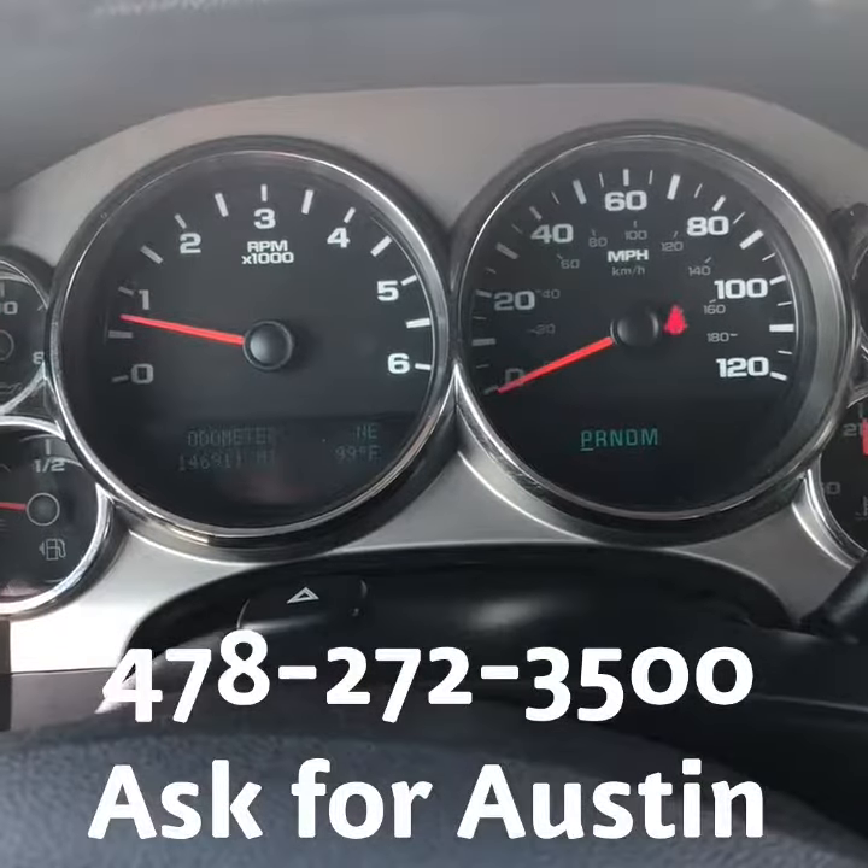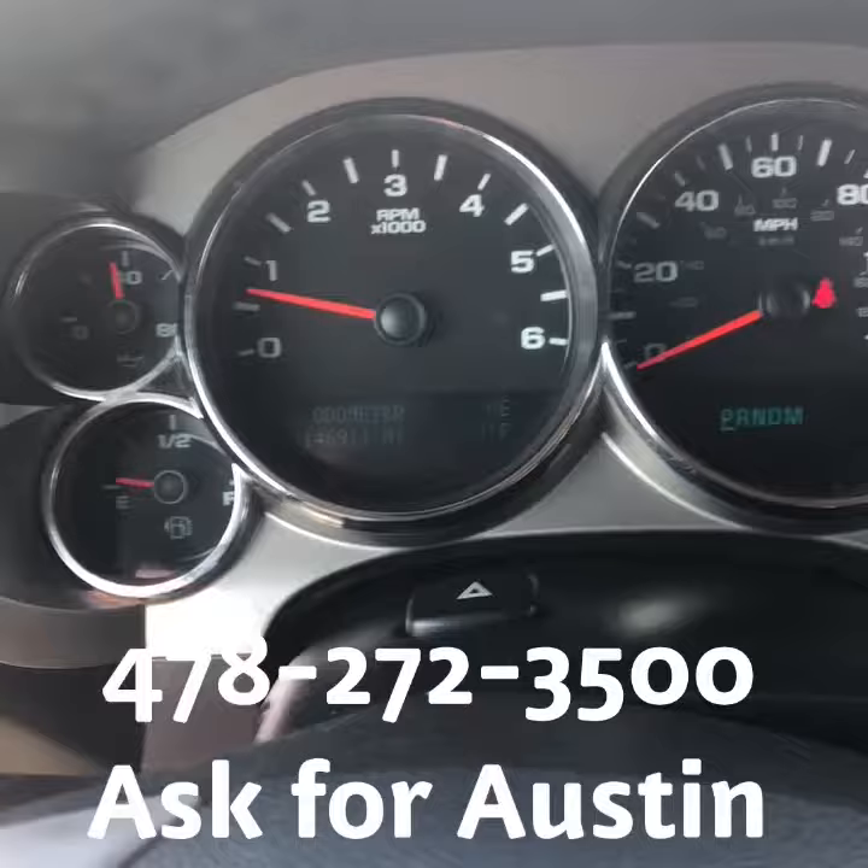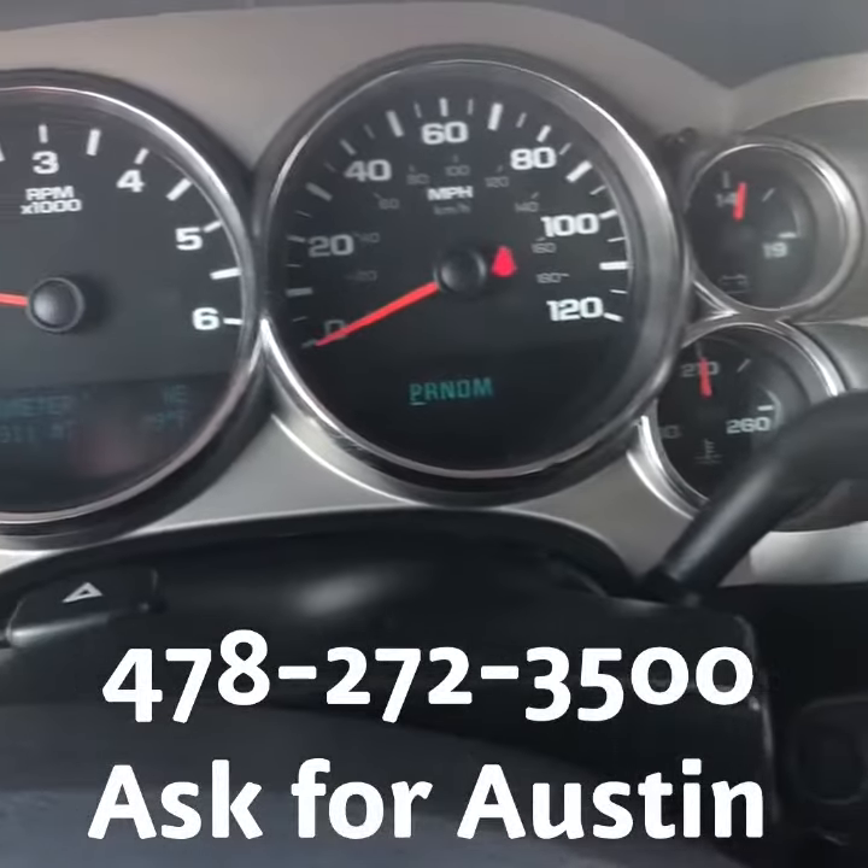One last thing I just wanted to show you is that this truck has a hundred and forty six thousand miles on it. There are no lights on other than the seatbelt light.